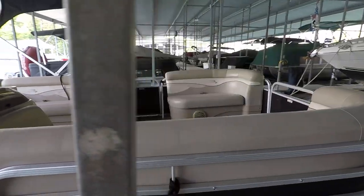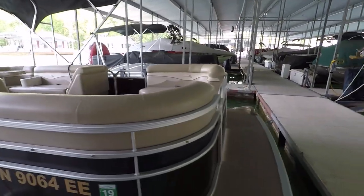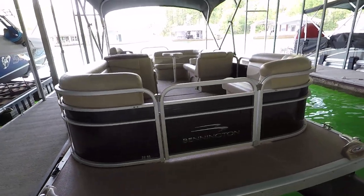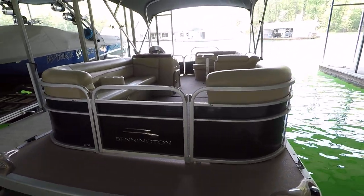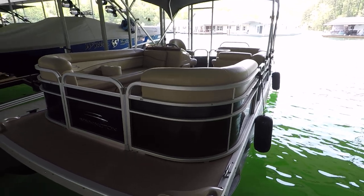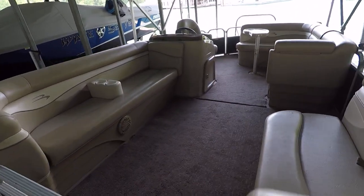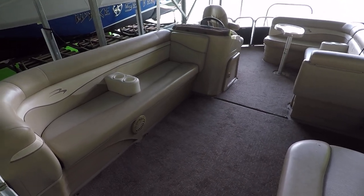Scroll down to see the 2012 Bennington 22 SL pontoon boat for sale — you'll see the asking price listed right there with it. Click on the link to see more photos and the full list of features. Contact info will also be on the website, easy for you to find — contact us via phone, text, or email to answer any of your questions.